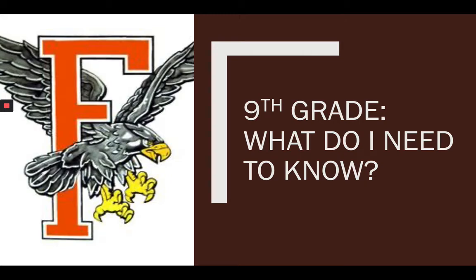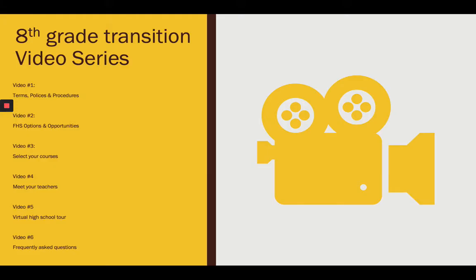Hey eighth graders, I'm back for video number three, teaching you more about what you need to know about the high school. Today's video is about selecting your courses.